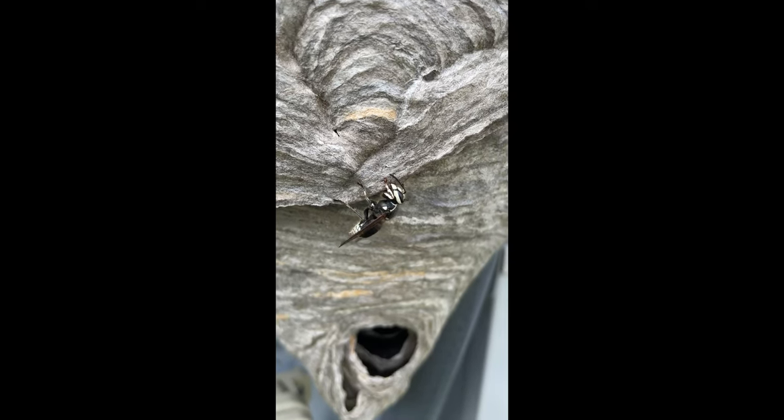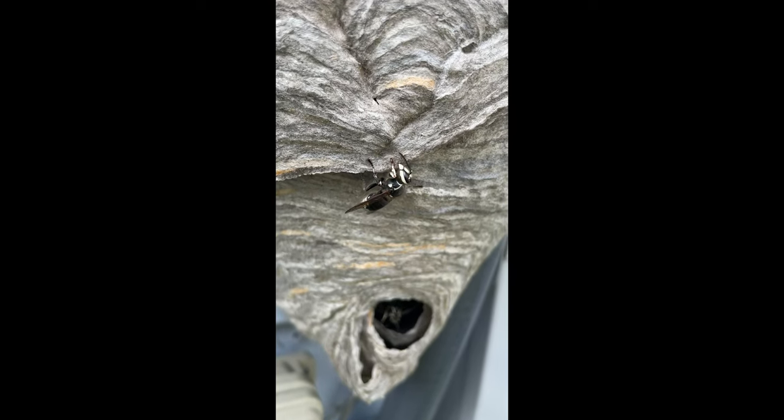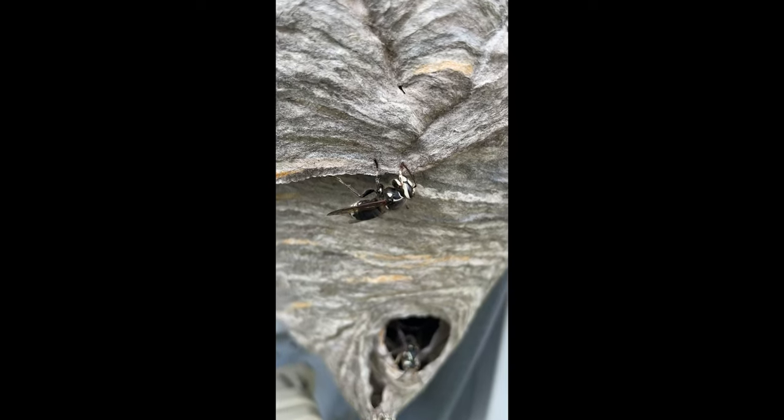This is a white-faced hornet doing what yellow jackets, hornets, and wasps do — taking that paper mixed with silk and making their nest. So now you know.